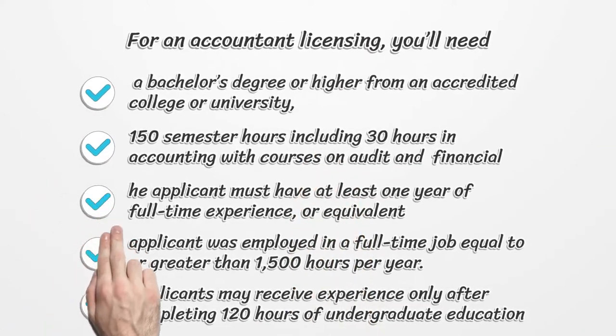For an accountant licensing, you'll need a bachelor's degree or higher from an accredited college or university, and 150 semester hours including 30 hours in accounting with courses on audit and financial accounting.